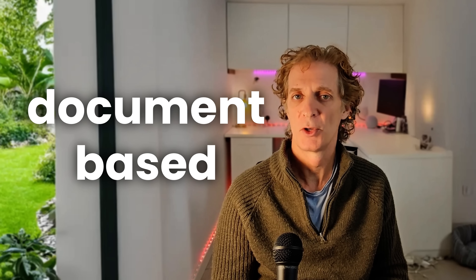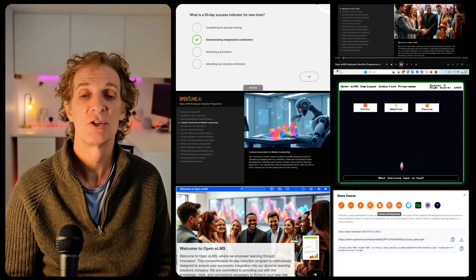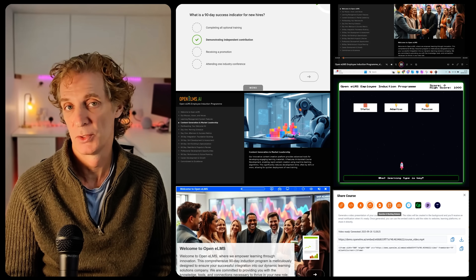What's the biggest problem with document-based training? Quite simply put, nobody reads it. You take a 200-page manual, turn it into slides, and people still don't engage. But Claude doesn't just convert documents — it creates actual training experiences with learning, quizzes, and interactive content that people actually want to complete.